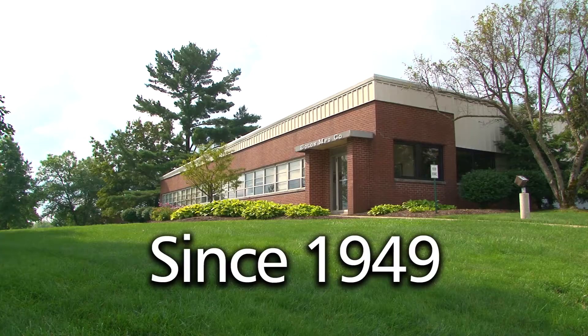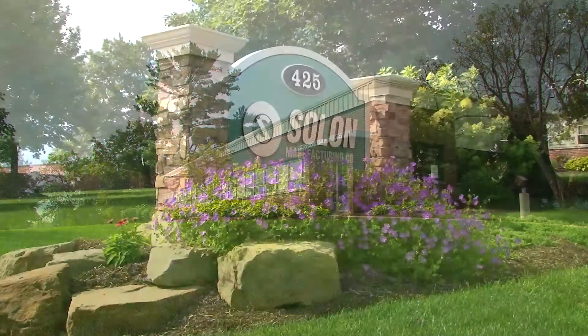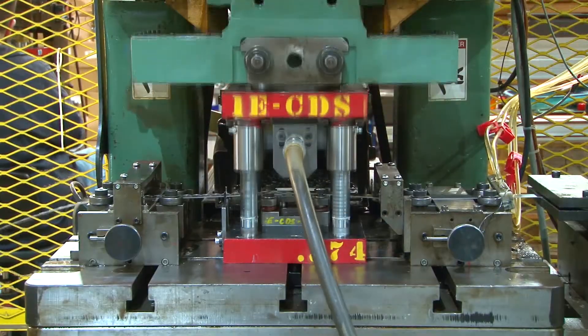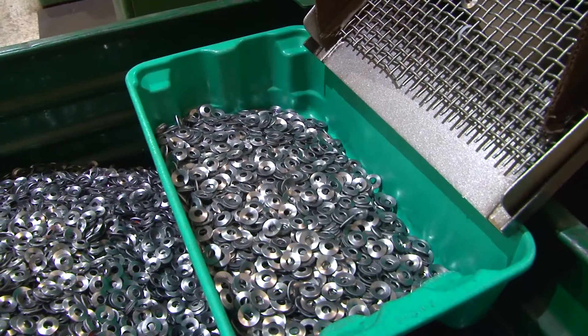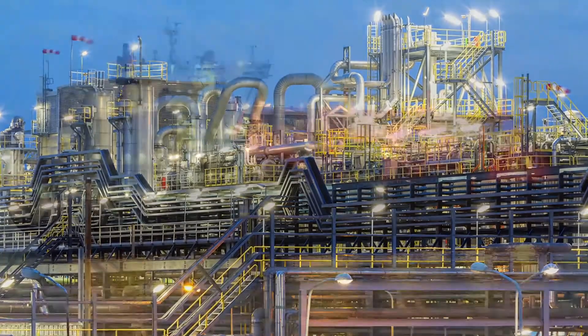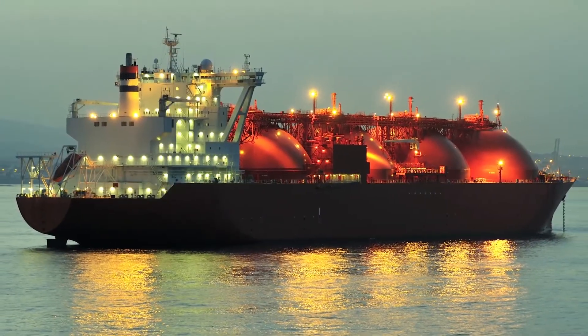Since 1949, Solon Manufacturing, headquartered in Chardon, Ohio, 30 miles east of Cleveland, produces Belleville Springs for customers in energy and utility transmission and distribution, petrochemical, transportation, and environmental compliance worldwide.